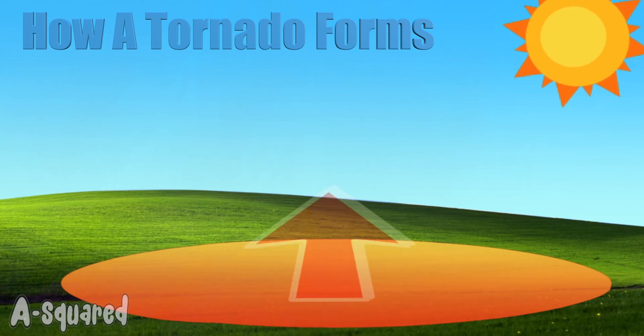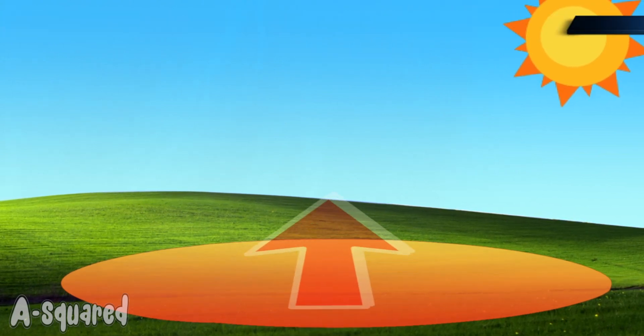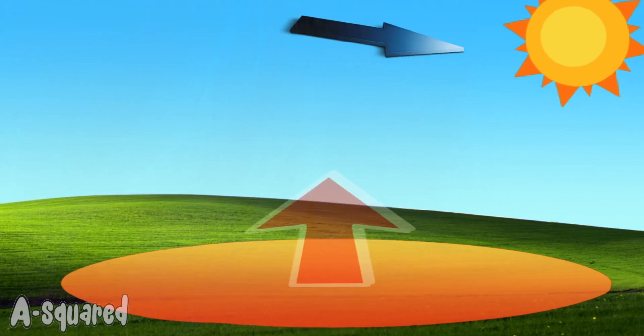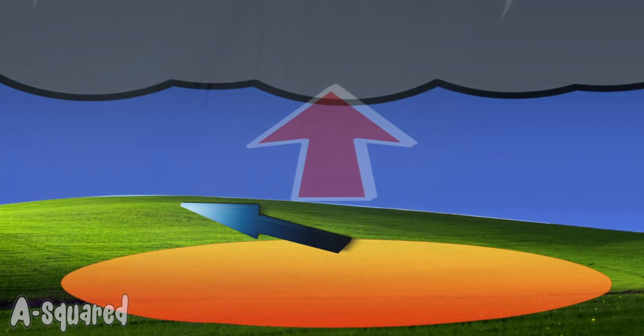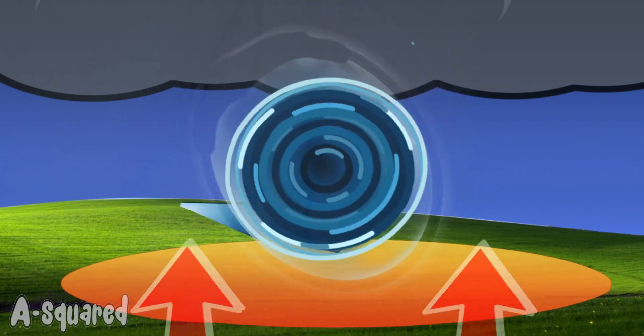As the warm, less heavy air begins to rise, it meets the colder, heavy air above it. The faster moving air begins to spin and roll over the slower wind. As it rolls on, it gathers pace and grows in size. At this stage, it is an invisible horizontal wind spinning and rolling like a cylinder.